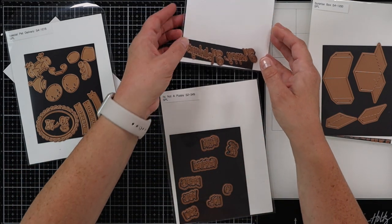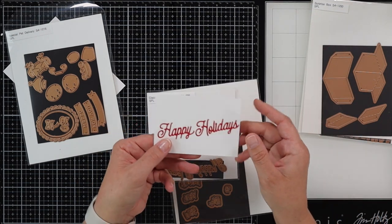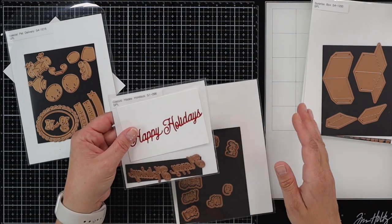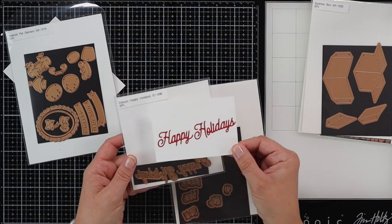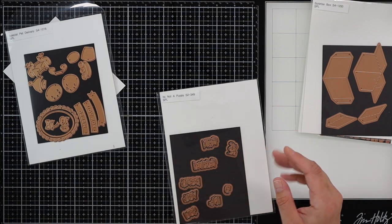Another sentiment they have is just the classic Happy Holidays. I love the script on this. I die cut everything so that you can see what they look like — I'm just not going to show you the dies themselves. The Happy Holidays sentiment is just a classic and can be used all the time.